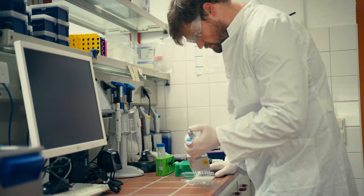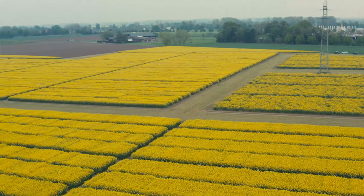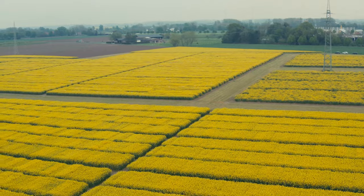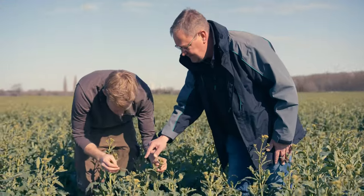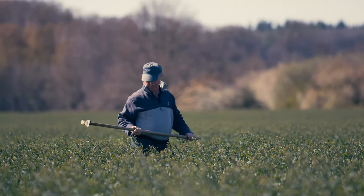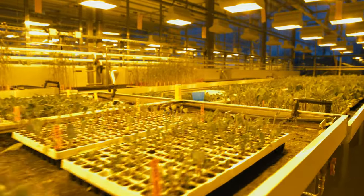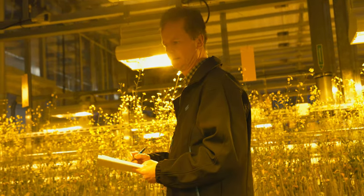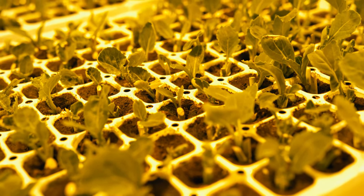The new variety candidates are tested in fields across Europe after being bred in a greenhouse. More than 65,000 plots are sown for this purpose just in Germany. In official trials, only the top candidates advance to the application. It can take up to 12 years from the first crossing to the launch of a new variety on the market, because many processes cannot be sped up.